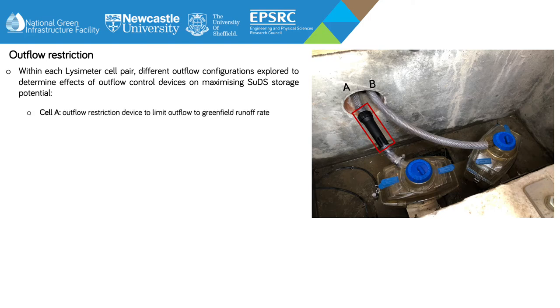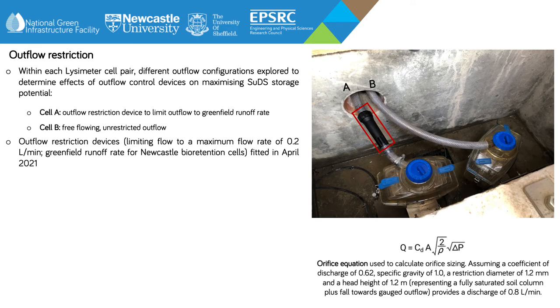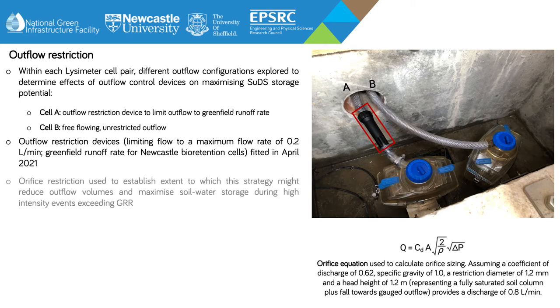Cell A featured an orifice restriction outflow device, highlighted in the red box here, used to limit outflow to a greenfield runoff rate threshold of 0.2 litres per minute. In comparison, cell B featured an unrestricted outflow, allowing completely free drainage, and therefore relying on the SuDS soil profile for any attenuation or retention effects. The aim of comparing these two outflow scenarios is to establish the extent to which this strategy might help to reduce outflow volumes and maximise soil storage during high-intensity rainfall events that exceed this greenfield runoff rate.